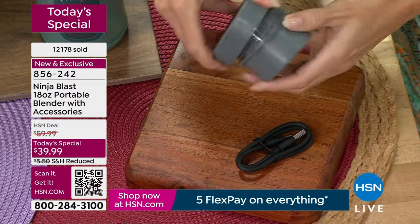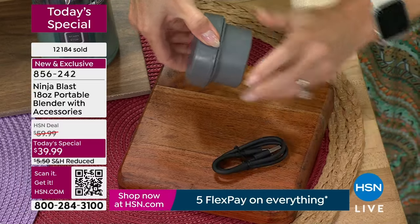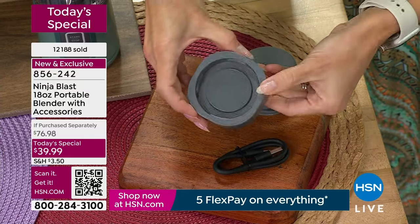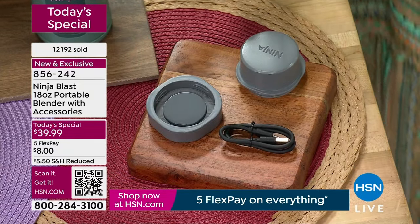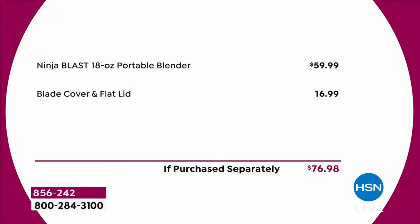Here's how it comes at home — the two extra pieces nested together. Separate them: one becomes your blade cover when you detach the motor base, and the other becomes the new flat base replacing the motor. That's how you carry this as your 18-ounce cup on the go. If you were to buy this collection separately you'd spend nearly $80. Five interest-free credit card payments — only $8 to get home with 30 days to try it.